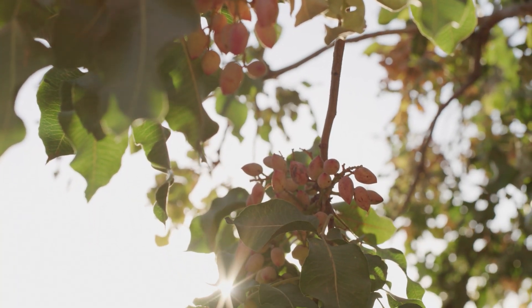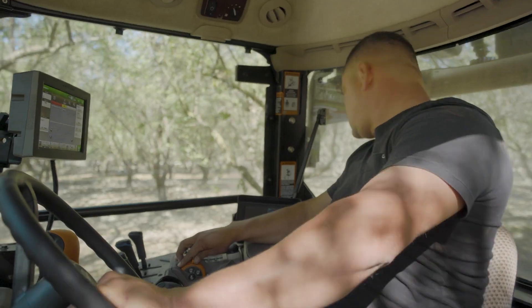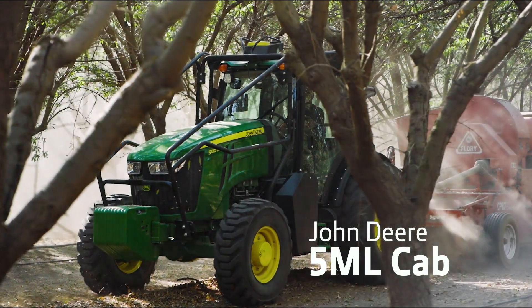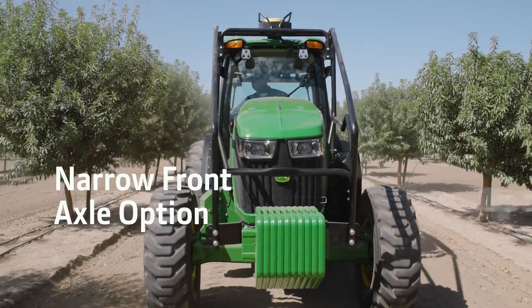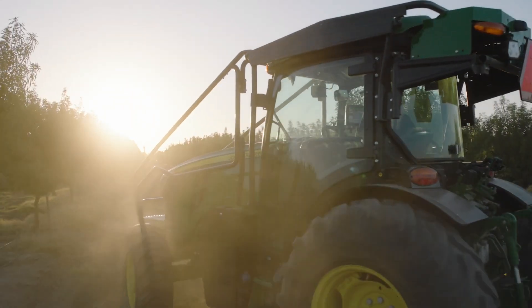When you work the land, your days are long and demanding. Confidently and comfortably tackle those days from the all-new factory-installed cab of the John Deere 5ML Tracker — specifically designed to meet the unique needs of your operation, with comfort, capability, and safety top of mind.